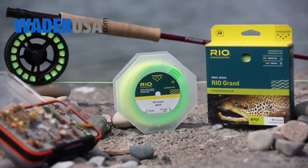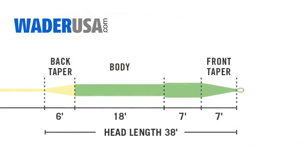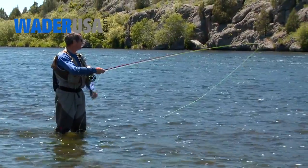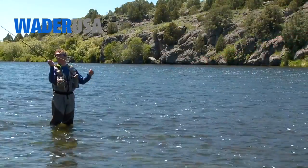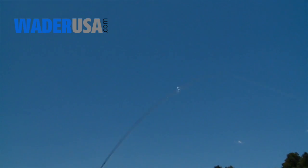The Rio Grande is a whole line size heavier than the AFDM standard. It has a mid-length head around 38 feet that is front-loaded and is an ideal line design for modern fast-action rods like this Sage method. Another great use for this line is for beginners and for anglers that like to feel the rod load.